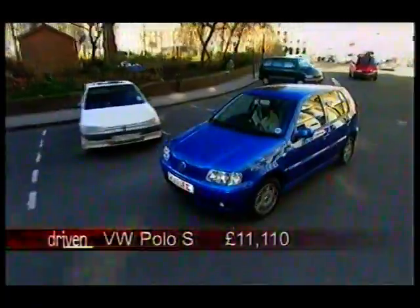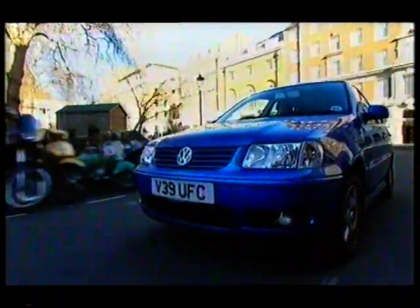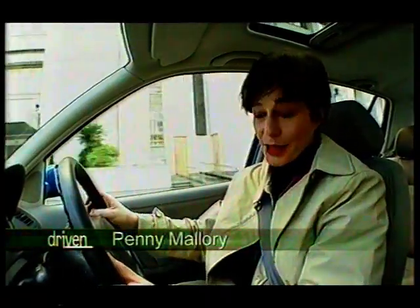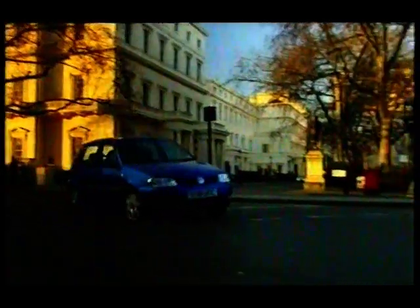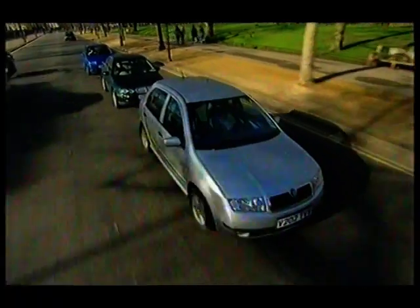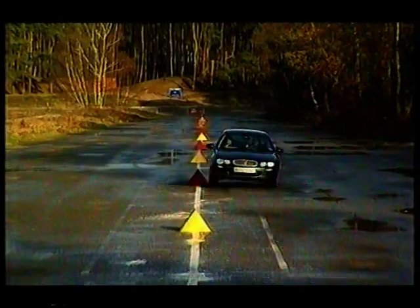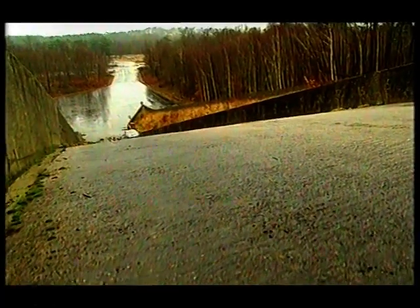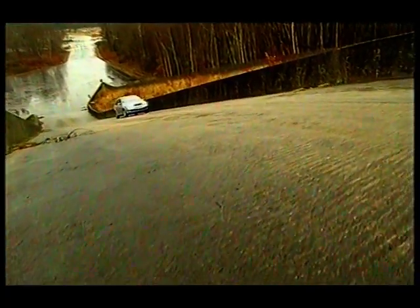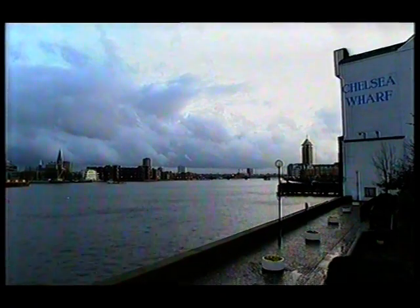No such worries for the Volkswagen Polo — this is premium supermini, with a bulletproof image and equally bulletproof residual values. Volkswagen claim this car is 80% new, but is it 80% better? Superminis are ideal town cars, great for nipping around. Later in the Driven 100 we'll be testing their handling through a slalom course and sending them up a one-in-three hill, but first we let them loose in the city.